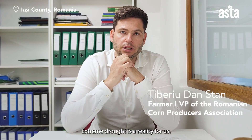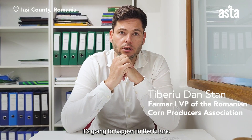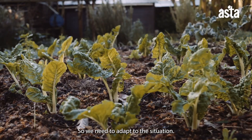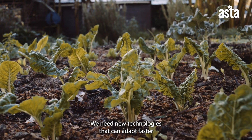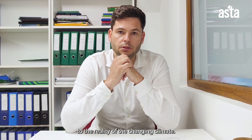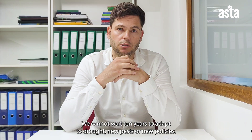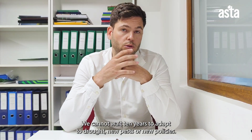Extreme drought is a reality for us — it happened in the past, it's happening right now, and it's going to happen in the future. We need to adapt to this situation. We need new technologies that can adapt faster to the reality of a changing climate. We cannot wait 10 years to adapt to drought, new pests, or new policies.